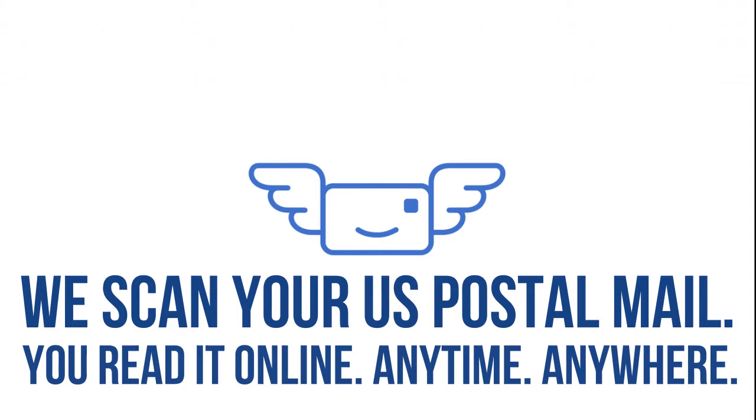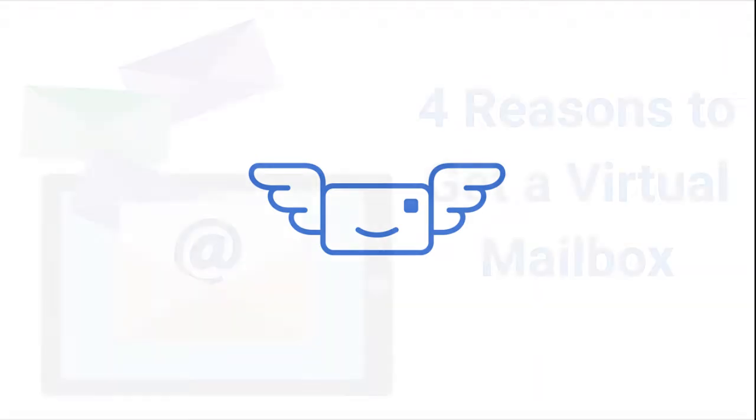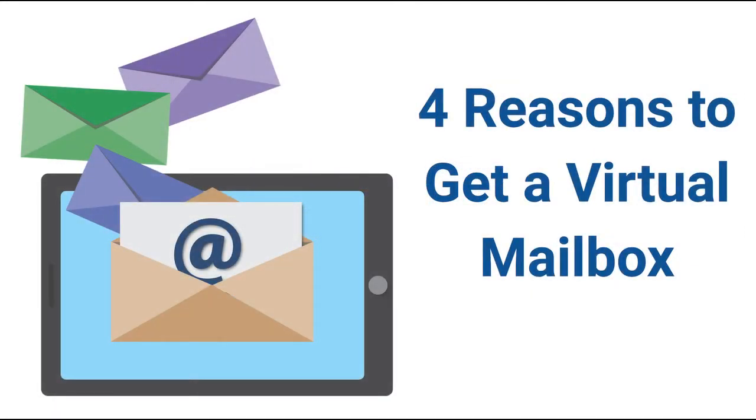A virtual mailbox is a mail management tool you didn't know you needed. Let's discuss the four biggest advantages.